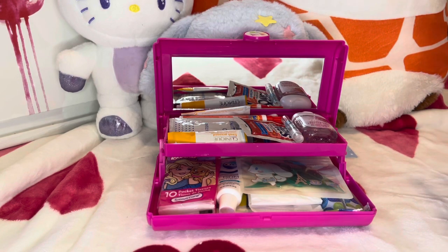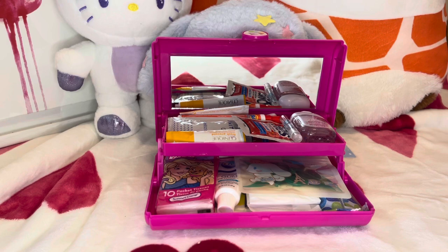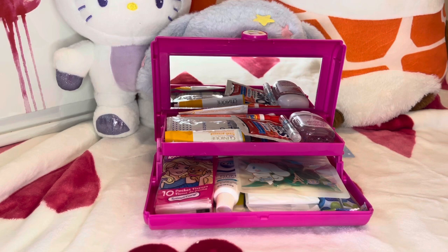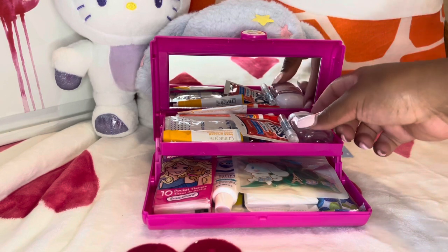There are a couple of things missing out of here that I could not find when I went to the store. I wanted to find a Lysol spray, a mini travel toothbrush, and toilet seat covers. I could not find toilet seat covers or Lysol — I went to multiple stores. I didn't find the travel toothbrush that I wanted, so I'm still on the lookout for those. They will also be added in here. So let's go ahead and see what I have.